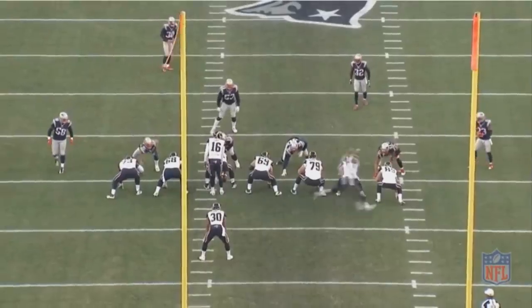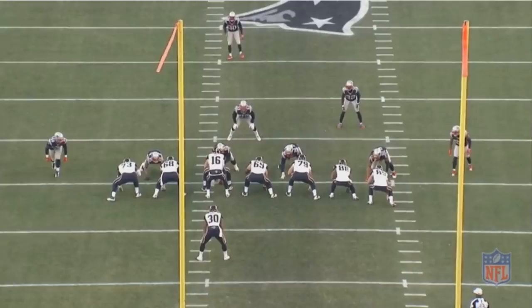During New England's Super Bowl run, there were plenty of players who had a huge impact, but one guy who I really thought was very impressive — not just in that Super Bowl, but really in that entire playoff run — was Kyle Van Noy.